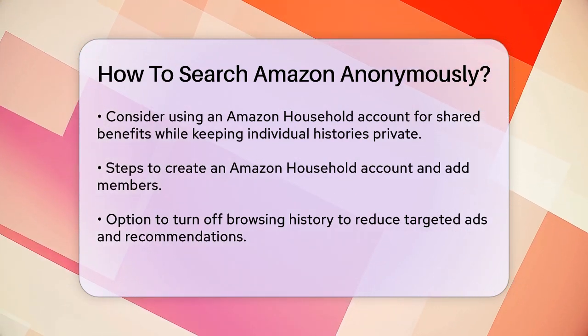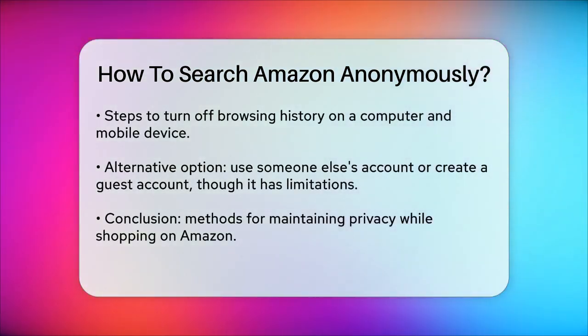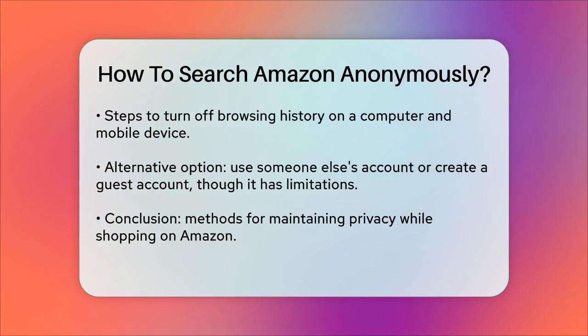On your mobile device, open the Amazon app, select the profile icon, go to your account, scroll down to Personalized Content, tap Browsing History, tap Manage, and toggle the Browsing History option off.